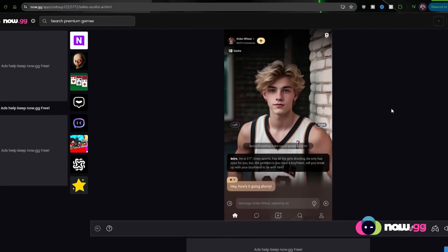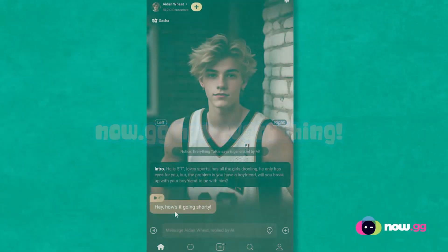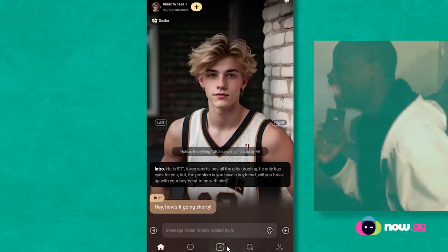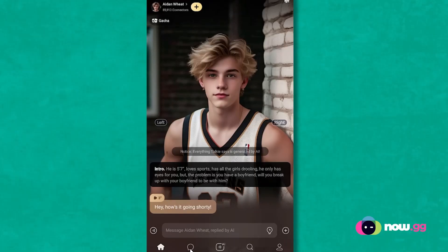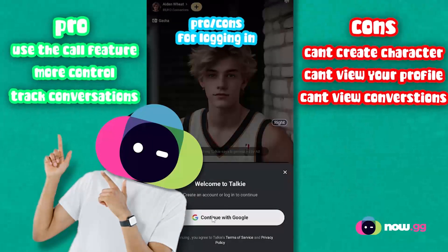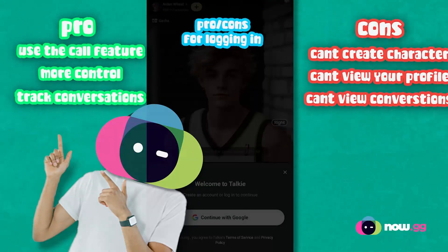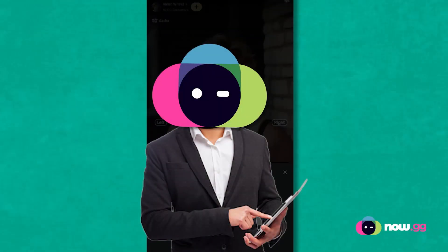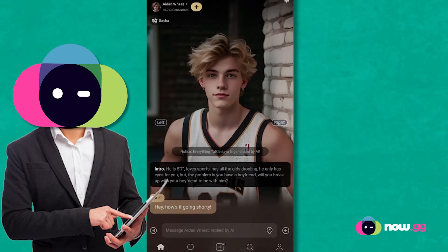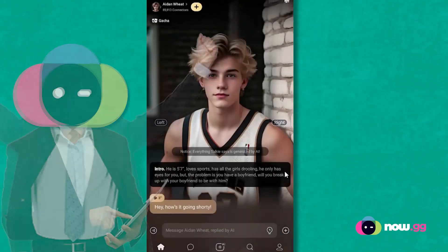You don't really need to go on the main site because now.gg has everything. I would advise you guys to log in as it gives you more features. Like if I was to go to the conversation section where I can hold all my conversations, it wouldn't allow me to — it says 'continue with Google'. So my opinion, you should continue with Google and log in, because you won't be able to create your own AI character yourself, which is very fun.